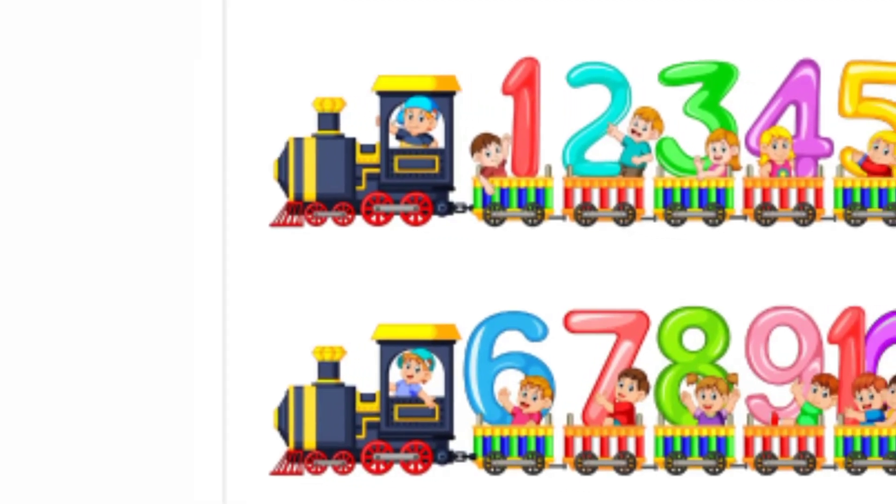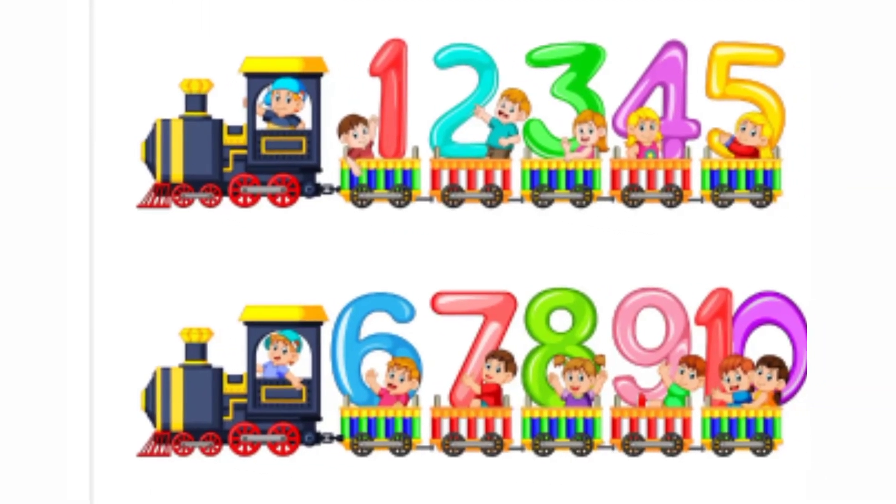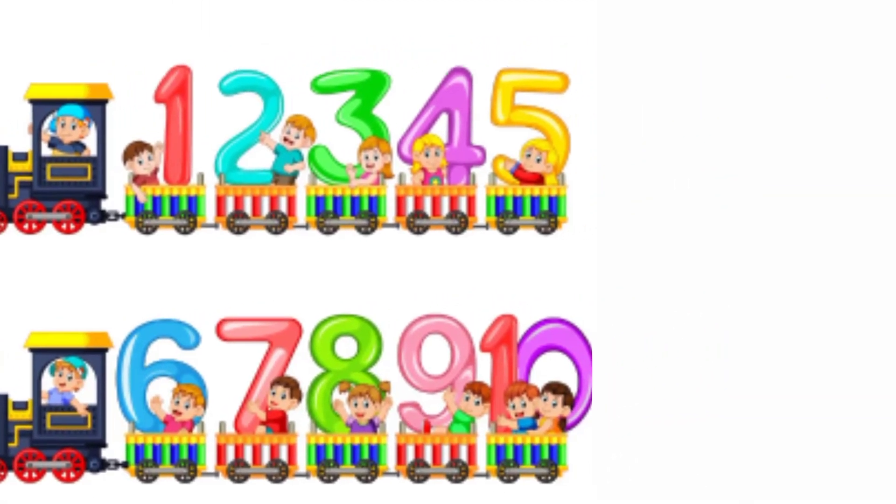Hello Kutis! Today we learn about 1 to 10 numbers. Yes! Let's go to count the numbers.